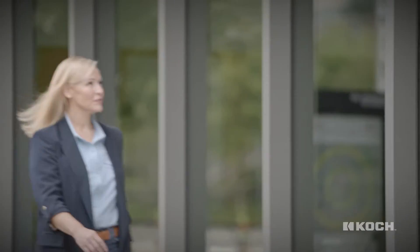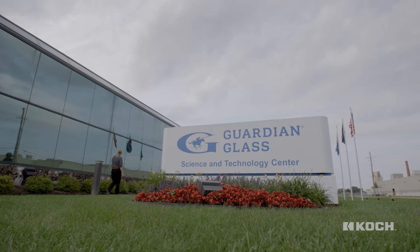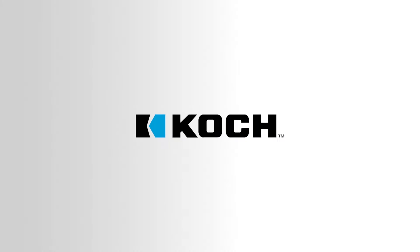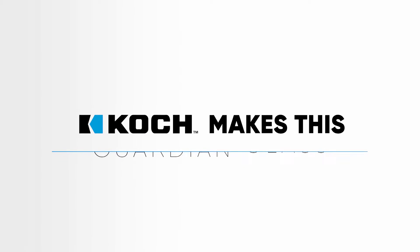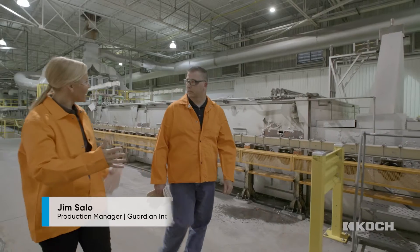Glass shapes our urban landscapes, but have you ever considered how it's made? Glass is a special material that connects interior and exterior environments while protecting us from the elements. But how pivotal is it to a building's energy efficiency? Let's talk to the experts at Guardian Glass, a Koch Industries company.